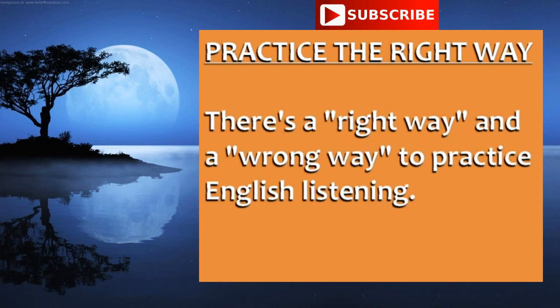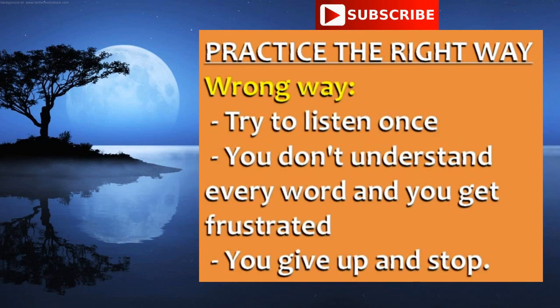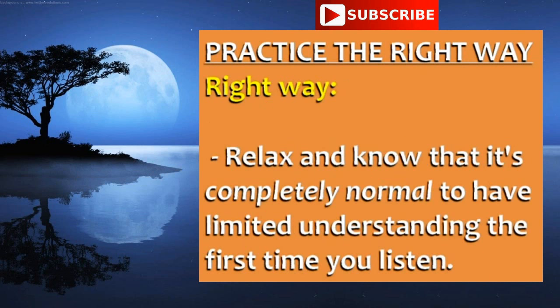There is a right way and a wrong way to practice English listening. The wrong way is to try to listen once, not understand every word, get frustrated, and give up after the first try. To do English listening practice the right way, the first step is to relax and know that it's completely normal to have limited understanding the first time you listen. You need to listen at least three times.